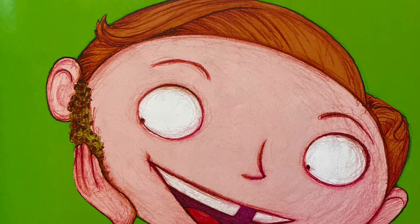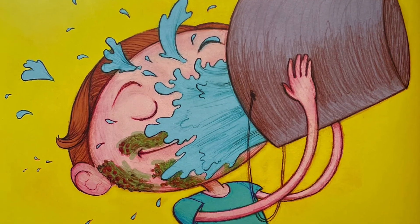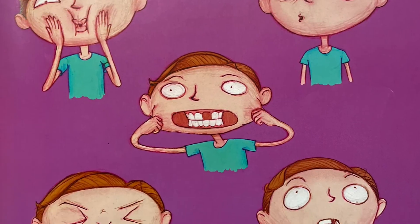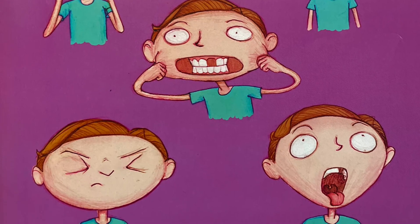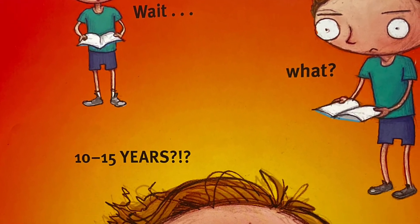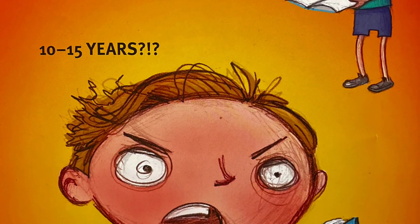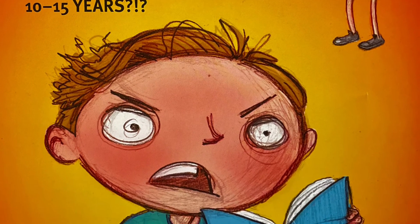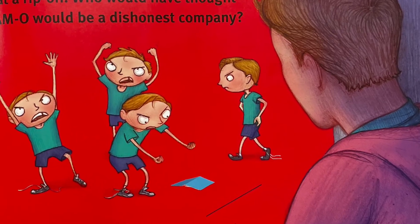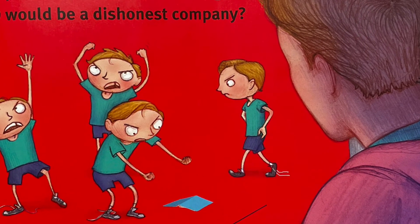Step two: apply beard seeds. Step three: water generously. Step four: do face exercises. Step five: repeat steps one through four for 10 to 15 years. Wait, what? 10 to 15 years? Stupid Beard in a Box! What a rip off. Who would have thought Scamo would be a dishonest company?